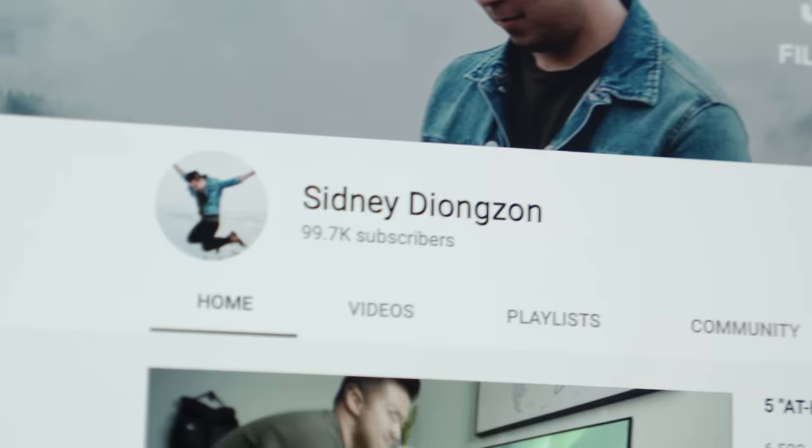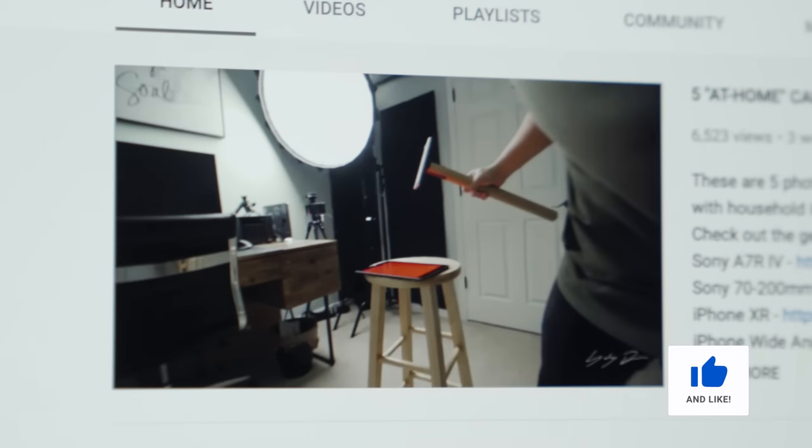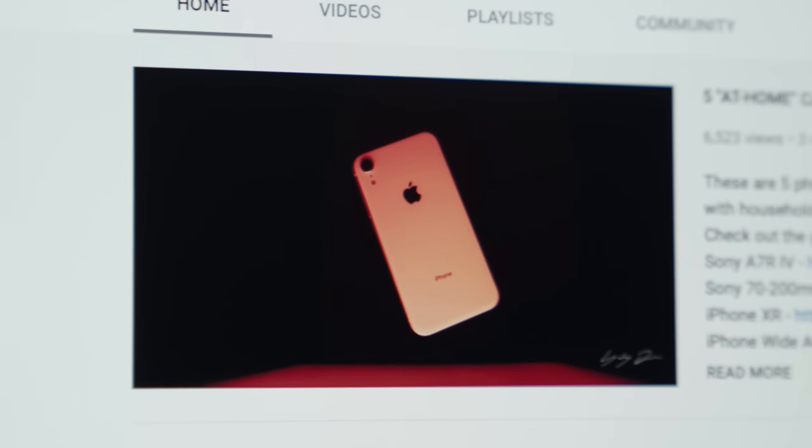Huge thanks to all of you watching. We are so close to 100,000 subscribers — I am so excited. Subscribe if you haven't done so, and I will see you cool cats and kittens in the next one. Peace.